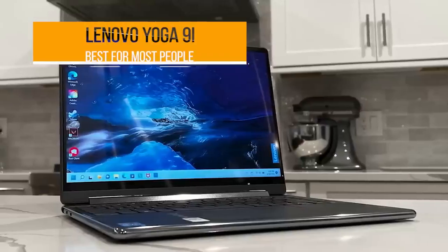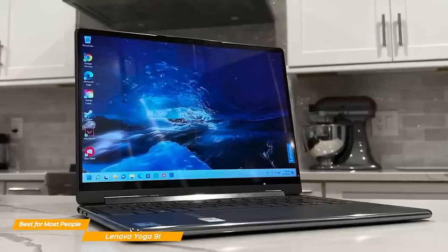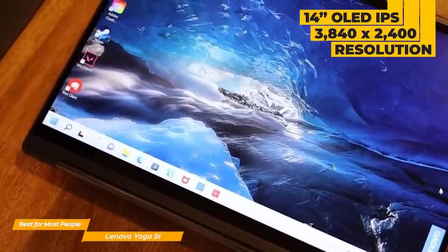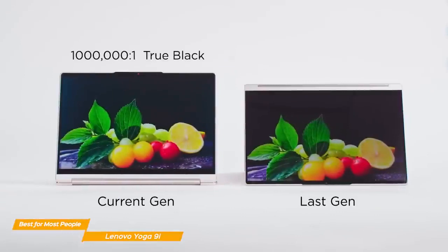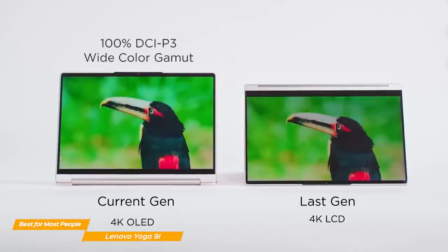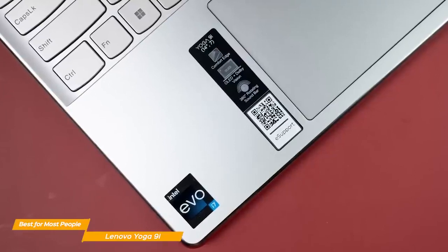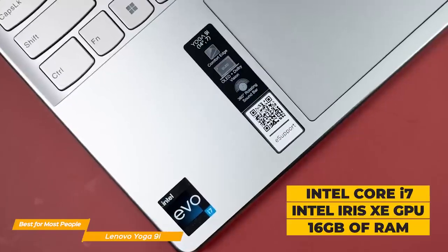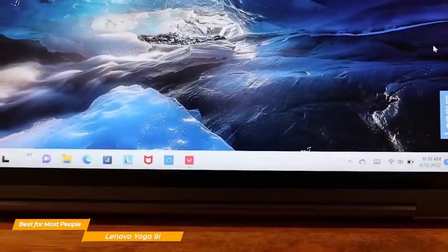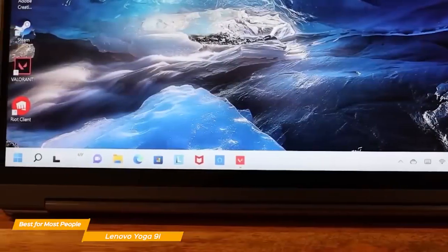First up, the Lenovo Yoga 9i. If you're looking for a 2-in-1 laptop with a thrilling OLED screen, incredibly long battery life, and strong audio performance, the Lenovo Yoga 9i is the best choice for most people. The display is a 14-inch OLED IPS with a 3840x2400 resolution, and it's truly beautiful — very detailed with vibrant colors, making it ideal for artists or graphic designers. Performance-wise, the Yoga 9i is shockingly powerful, sporting an Intel Core i7 processor, Intel Iris Xe graphics, and 16GB of RAM.